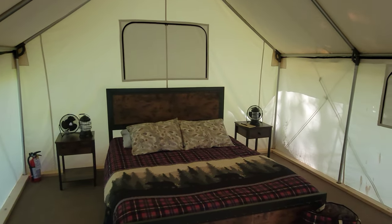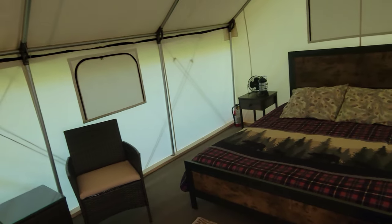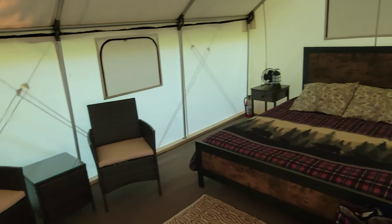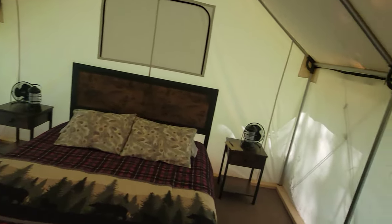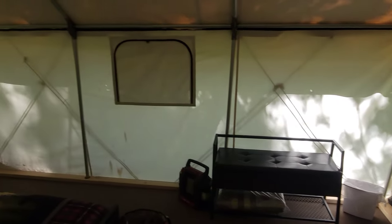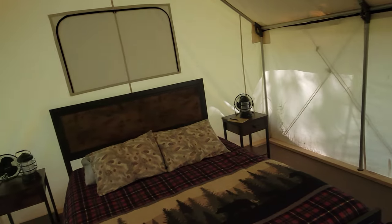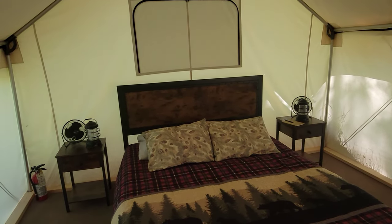So this is indeed a tent — can you believe it? Carpeted, full queen-size bed, lounging area, lanterns, fans — all the amenities you could ever imagine in a luxury hotel room, with the added luxury of being able to kind of sleep outdoors. We are super pumped to be invited to stay here, and we'll show you more details around the property real soon.